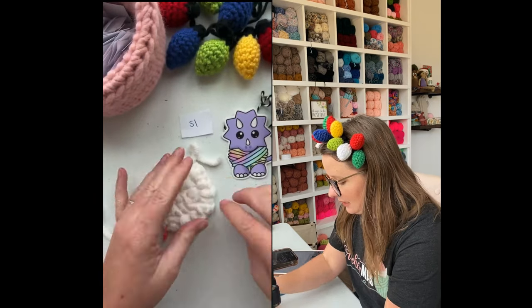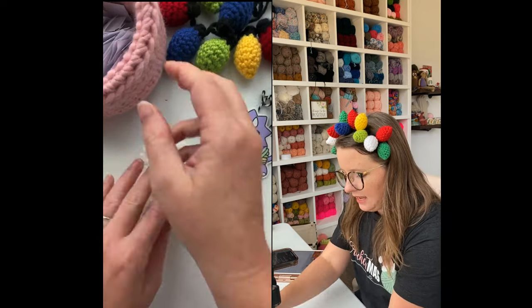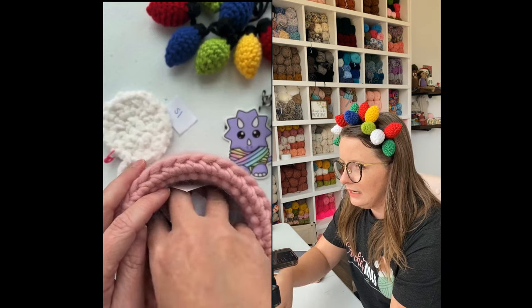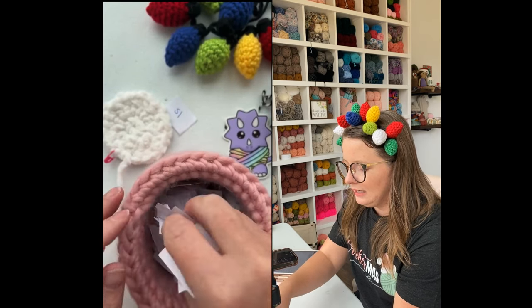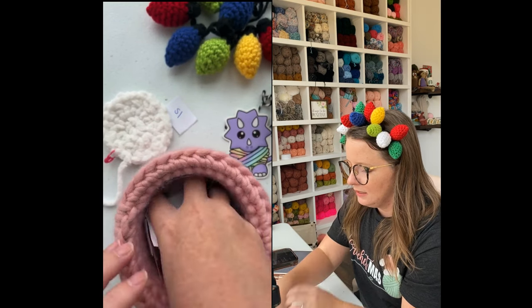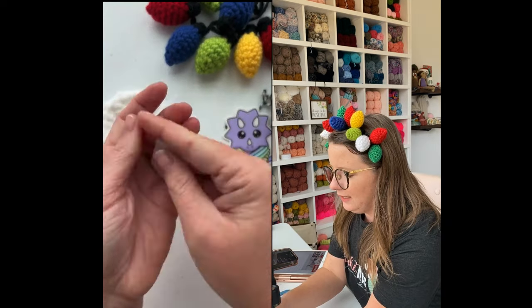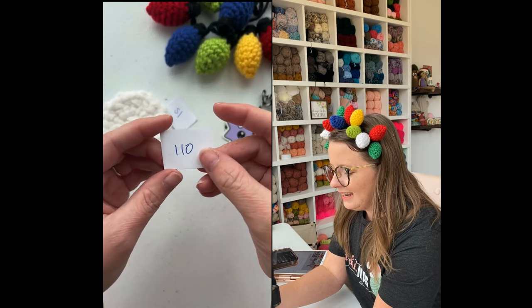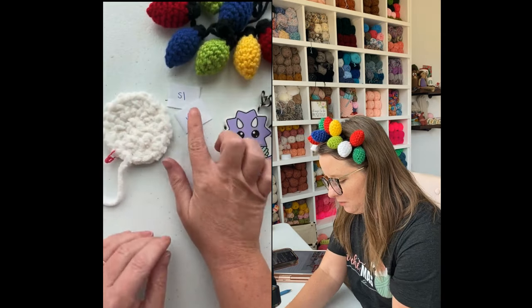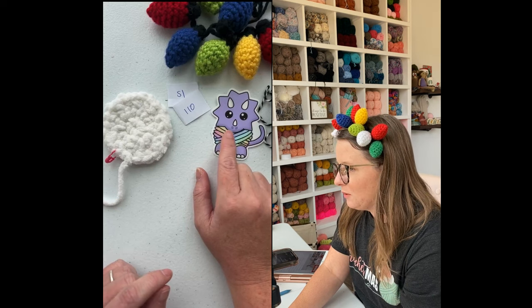I'm going to count to 10 and then say stop — 10, 9, 8, 7, 6, 5, 4, 3, 2, 1, stop. Here we go — one through 126 — and the winner is 110! If you guessed 110 or closest without going over, Sierra will be reaching out to you.